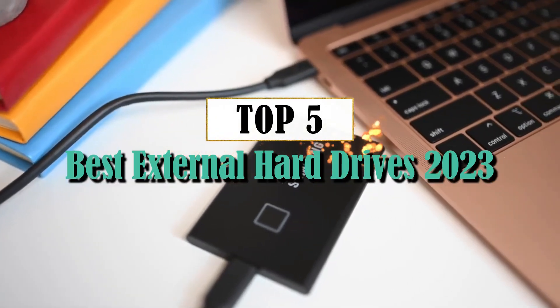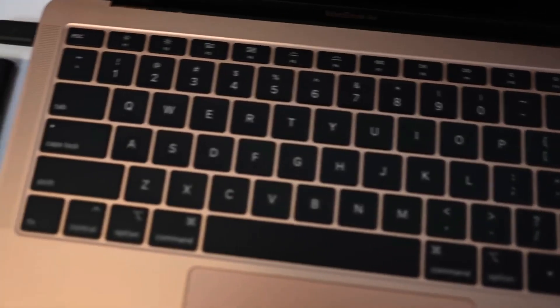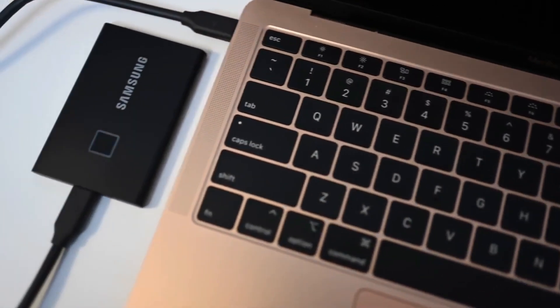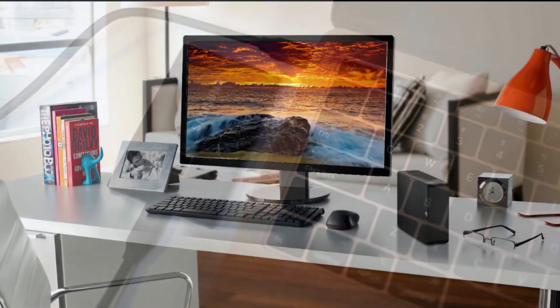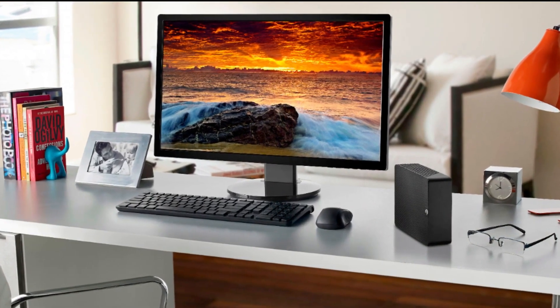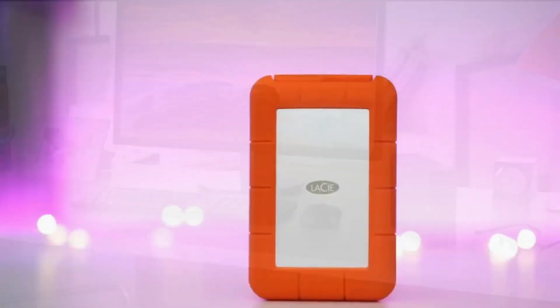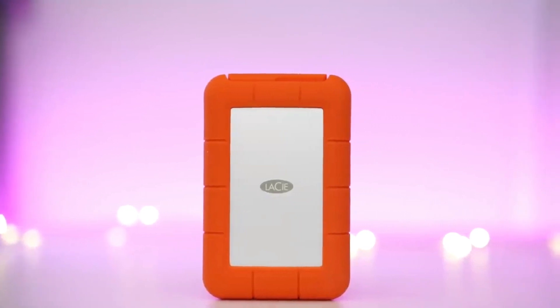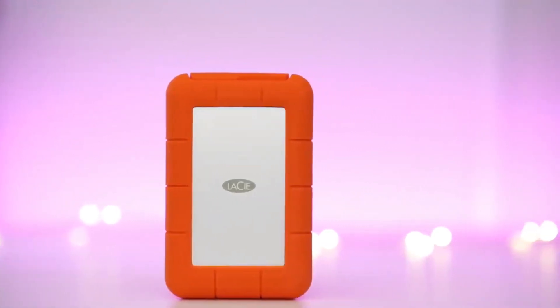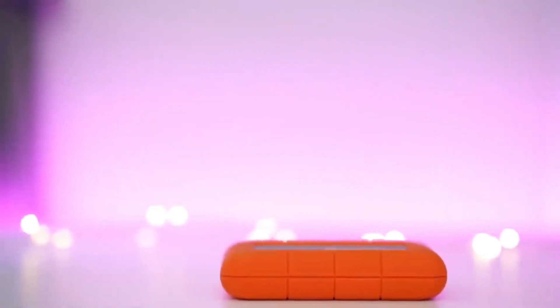Hey tech enthusiasts! Welcome back to our channel where we bring you the latest and greatest gadgets. Today, we have something exciting in store for all data hoarders out there. In this video, we'll be diving into the world of external hard drives and counting down the top 5 best options available in 2023. Whether you're a content creator or simply need extra storage space, stick around as we explore these powerful devices that will revolutionize your digital life.